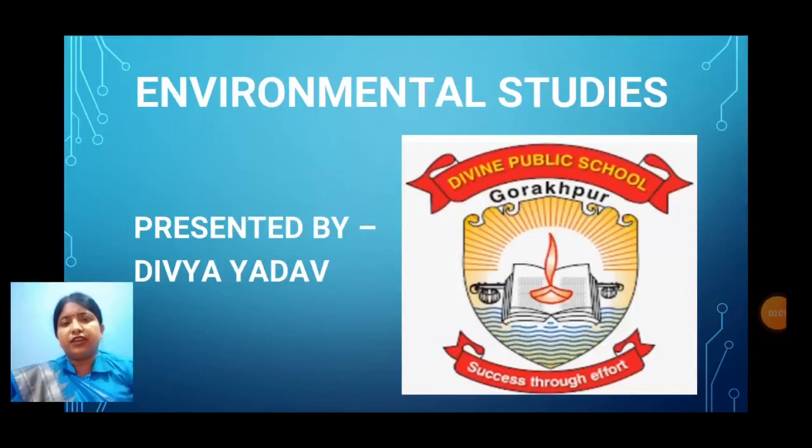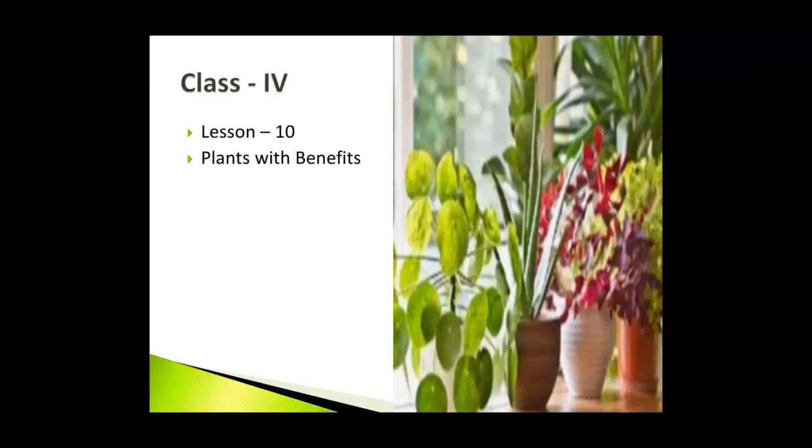Hello children, hope you all are well. May God bless you. I am Deepa Yadav, your EPS teacher. Today, I am going to explain the 10th chapter of class 4th, that is Plants with Benefits.